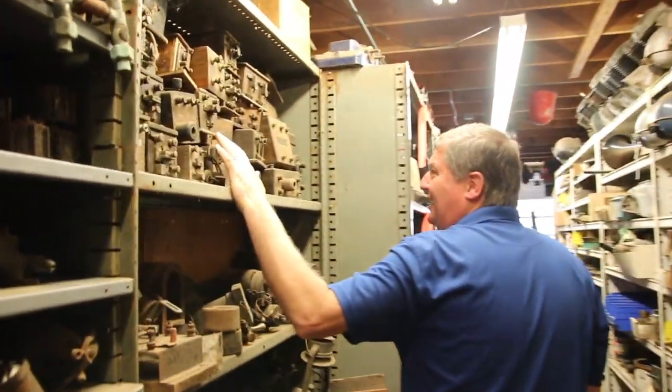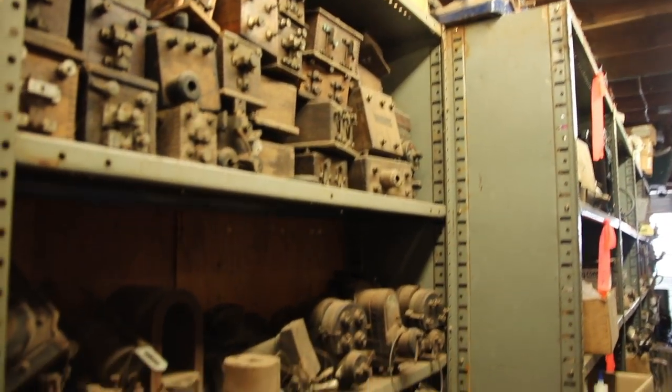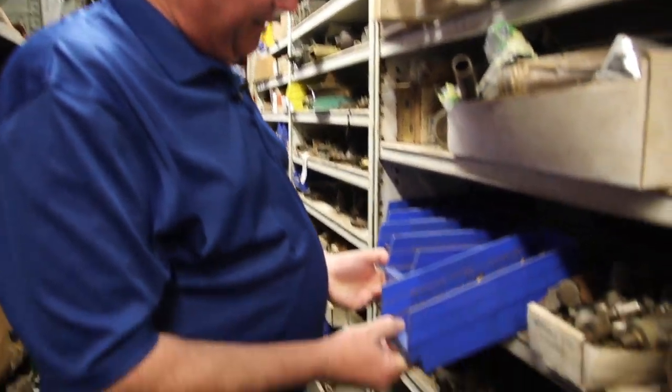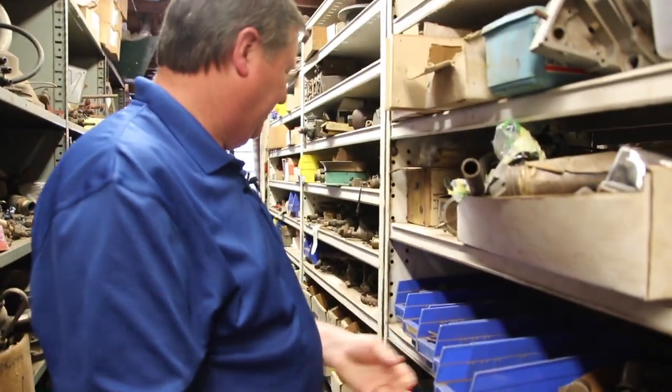Here's an entire shelf full of buzz boxes — magnetos. Who wouldn't want to have a shelf full of priming cups in their workshop?